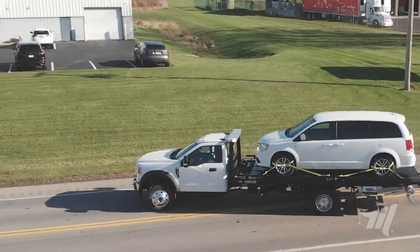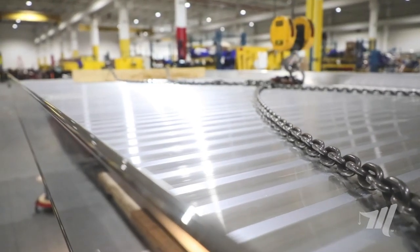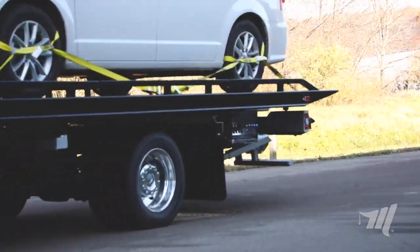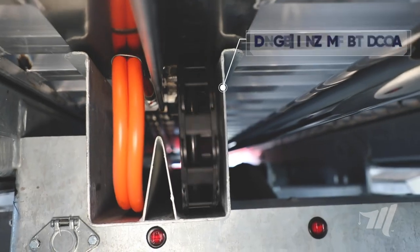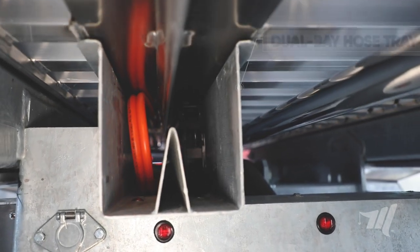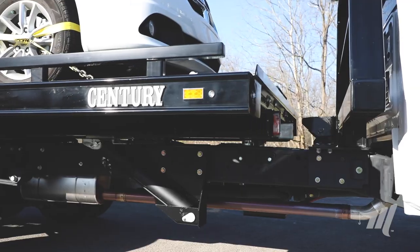The designs of the 10 series carrier have made it hands down the best 10,000 pound rated car carrier in the industry. One example is the dual bay hose tray underneath the carrier bed. This split tray design separates the electrical wires and hydraulic hoses, preventing unnecessary wear and heat transfer between the two.